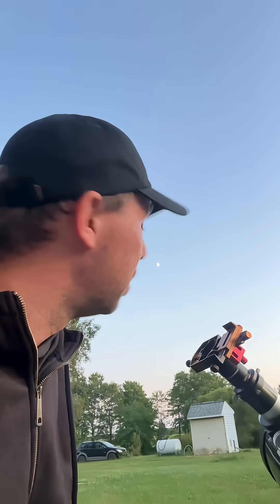Tonight, I'm going to show you the first quarter moon through my telescope. It was officially first quarter at like 8:40 a.m. this morning, but it looks really cool and I'm going to share it with you.